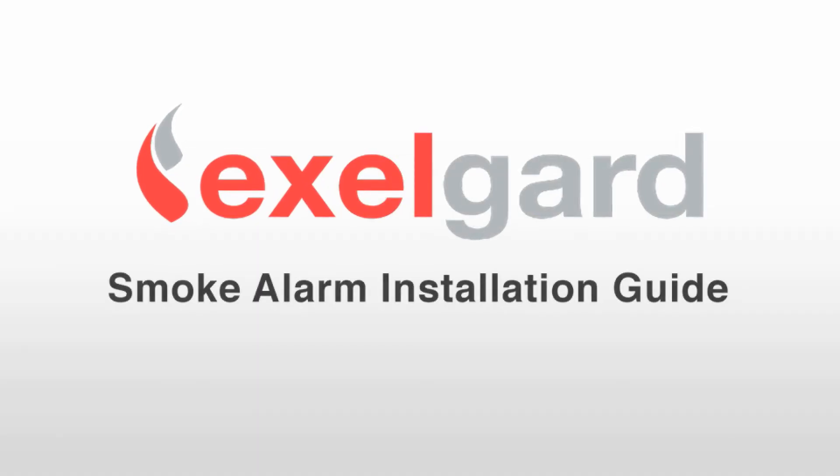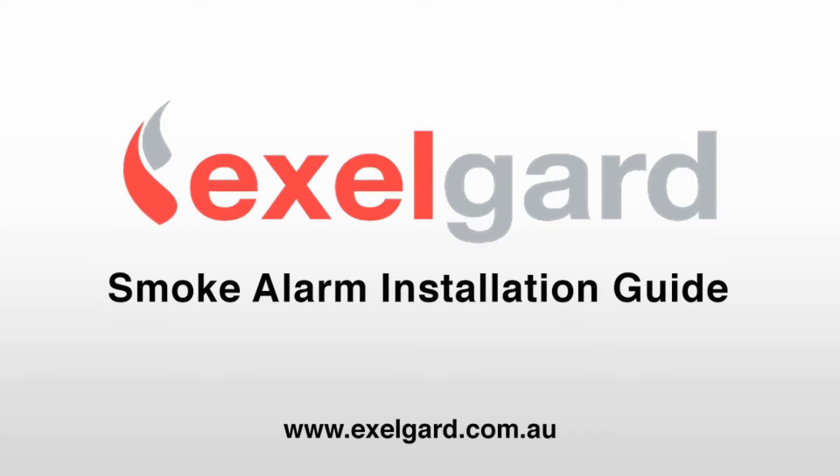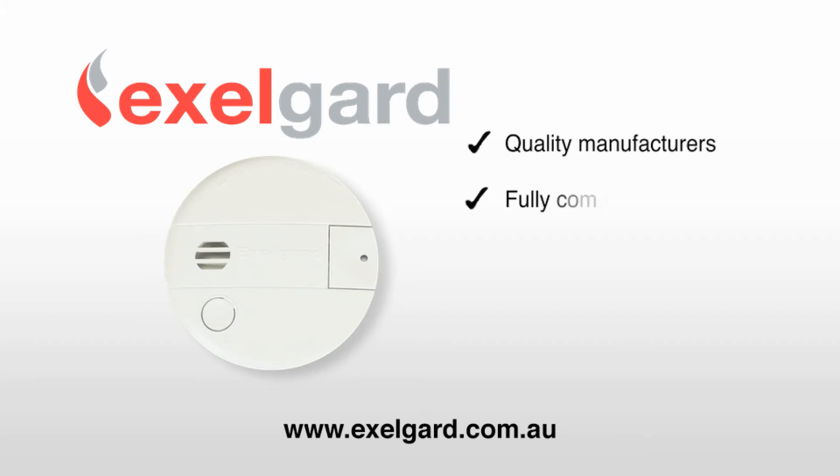ExilGuard is a leading supplier of fire products to retailers, wholesalers and distributors. Our range of domestic smoke alarms is sourced from quality manufacturers and is fully compliant with applicable Australian standards.